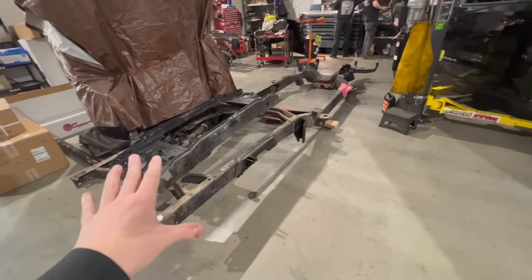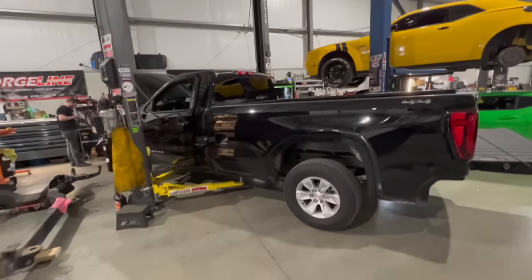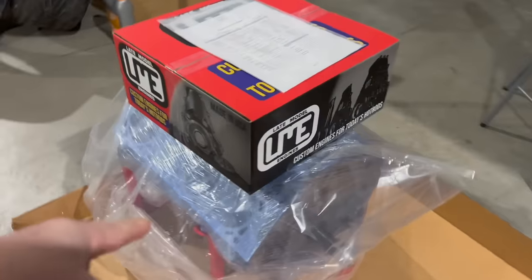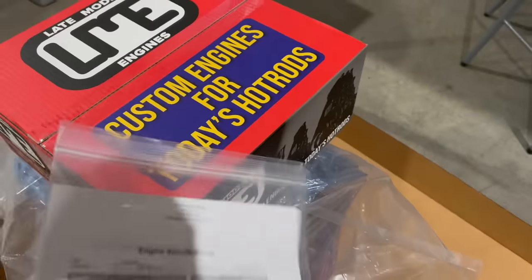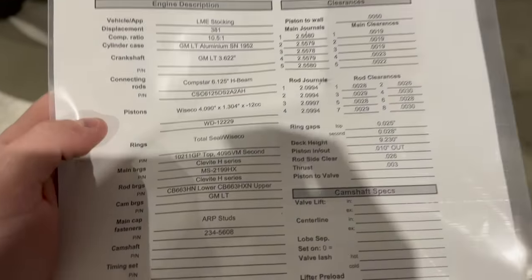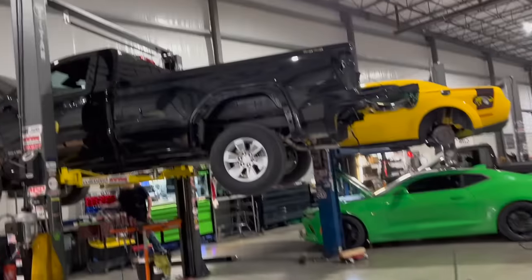Just to clarify — if you saw the frame in the background, that is for an OBS build we are doing. The frame going on the truck is outside right now. We're going to start disassembling, pretty cool project — first of its kind, turbo regular cab four-wheel drive brand new 2023-24 GMC. The Chevys switched body styles in 2023 with a new interior and exterior. We got our engine from Late Model Engine — a short block with a VVT delete front billet cover, 381 cubic inch displacement, rated to handle up to 1200 horsepower.